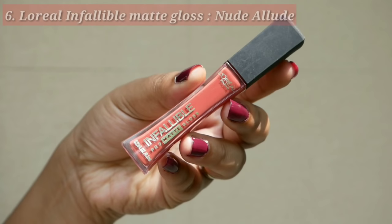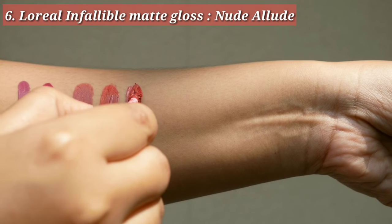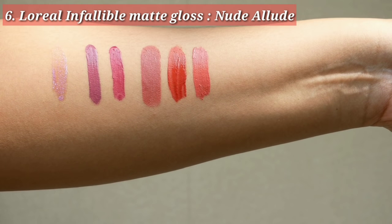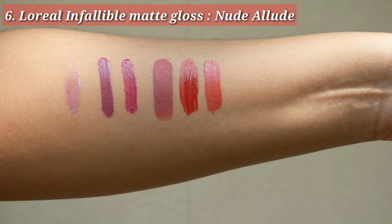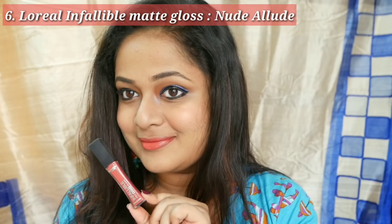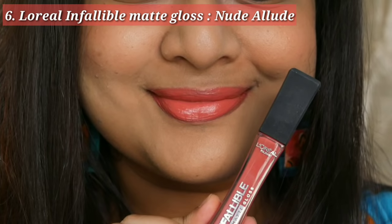Next is the L'Oréal Infallible Pro Matte Lip Gloss in the shade Nude Elude. It is neither matte nor glossy but a non-drying formula, though it does transfer. The color is a beautiful nude shade — sort of brownish — and it will be a good nude for those who don't love deep brown or pinkish mauves. I love this color.